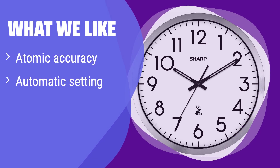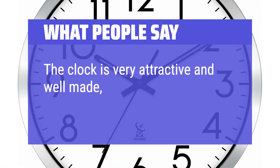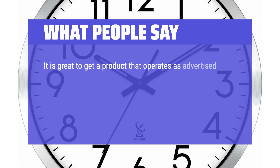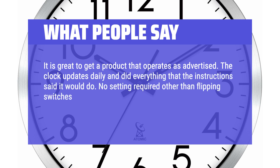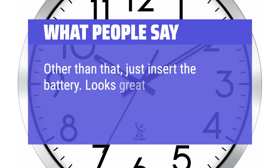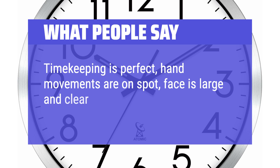What we like: this atomic clock automatically sets itself to the precise time, eliminating the hassle of manual adjustments. Its brushed silver finish adds a touch of modern elegance to any room. If you're looking for a stylish and accurate clock that requires minimal maintenance, this is the one for you. What people say: The clock is very attractive and well-made, and the instructions were very easy. It is great to get a product that operates as advertised. The clock updates daily and did everything the instructions said it would. No setting required other than flipping switches on the back for your time zone and daylight savings — just insert the battery. Looks great and is easy to see. Timekeeping is perfect, hand movements are on spot, face is large and clear to see at night.